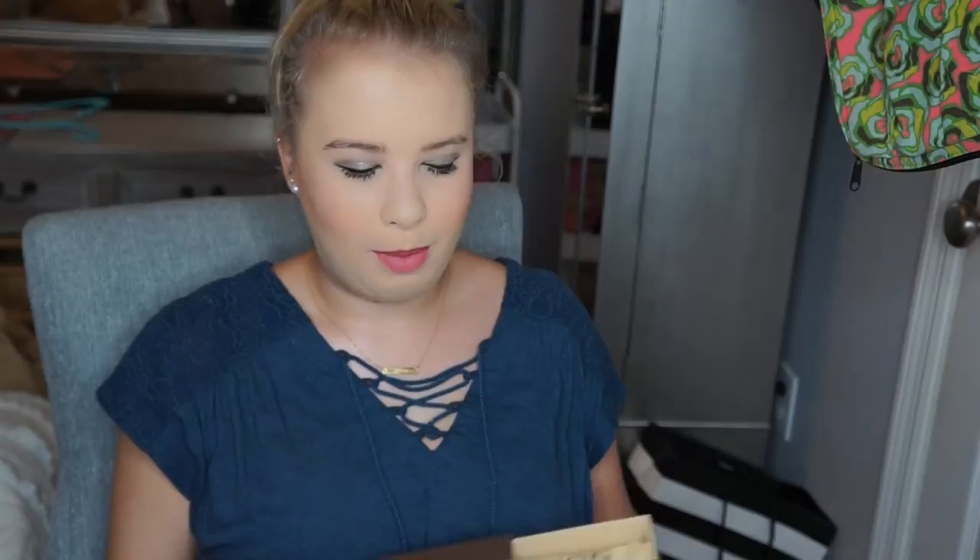Now for the actual bag box — it's a pull box, like a drawer style. I've never seen a box like this other than for small leather goods. You pull it and inside is the bag. It comes in this Louis Vuitton dust bag and I think it's really pretty.